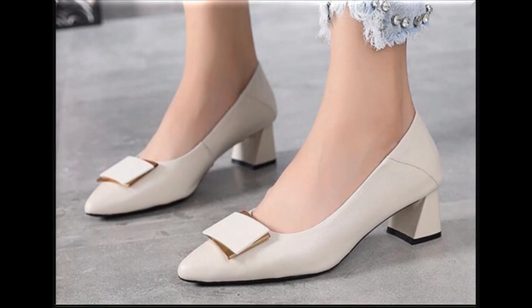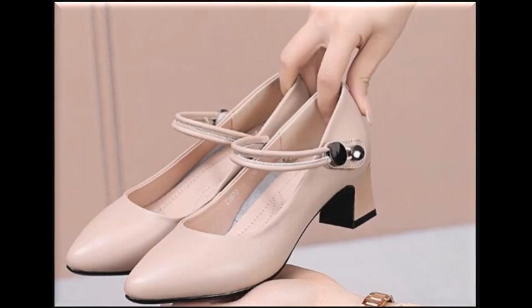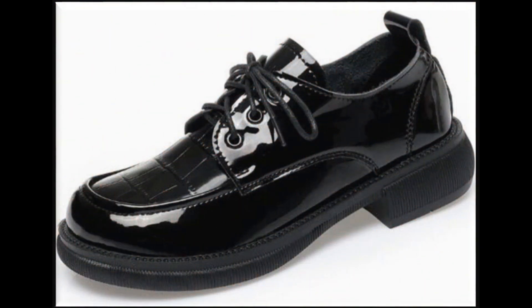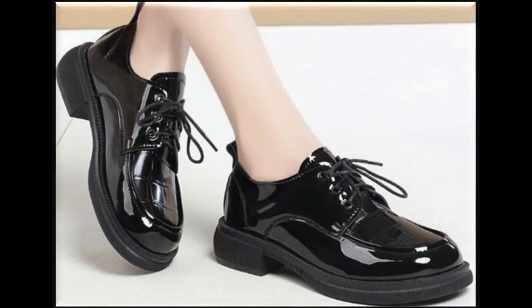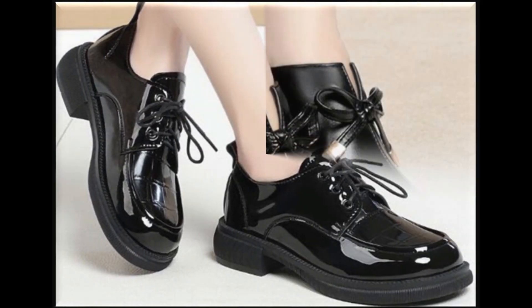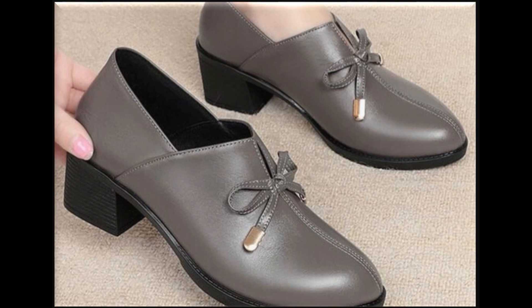If you are interested in ordering any pair from this pretty collection, just go to the description box of this video where you will find links to different products. Click on those links and you will be directed to the site through which you can select the right pair — the right size and right color — and order easily.